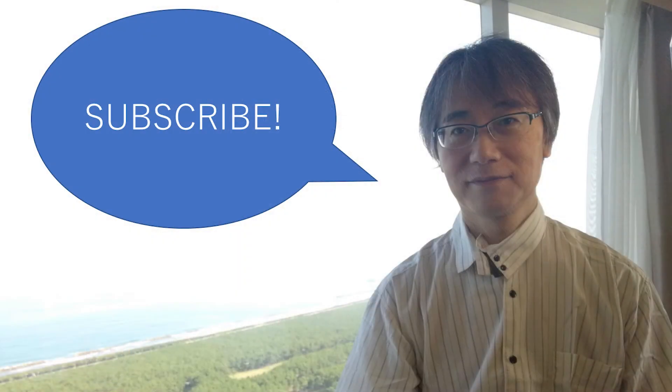And that was two minutes. If you haven't already done so, please do not forget to subscribe. See you next time.